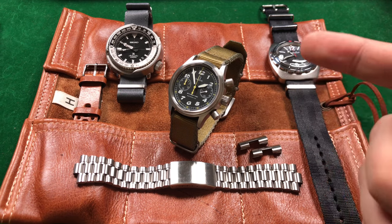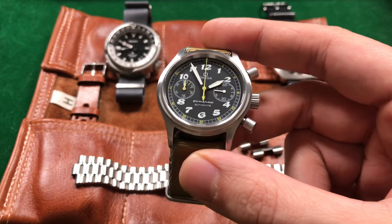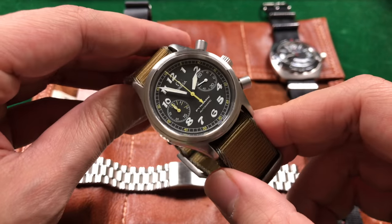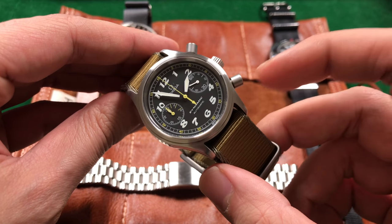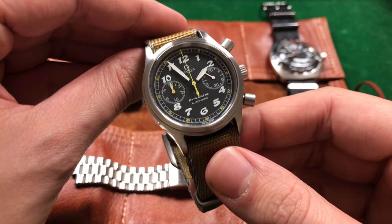In front of me today I have the Omega Dynamic chronograph, and you know it's a Dynamic because it says it on the dial. There are actually two flavors of this watch: a time and date version, and then there is the chronograph version I have in front of me today. This is one of the oldest watches in my collection, and as a matter of fact it's one of the only non-Seikos that I own.